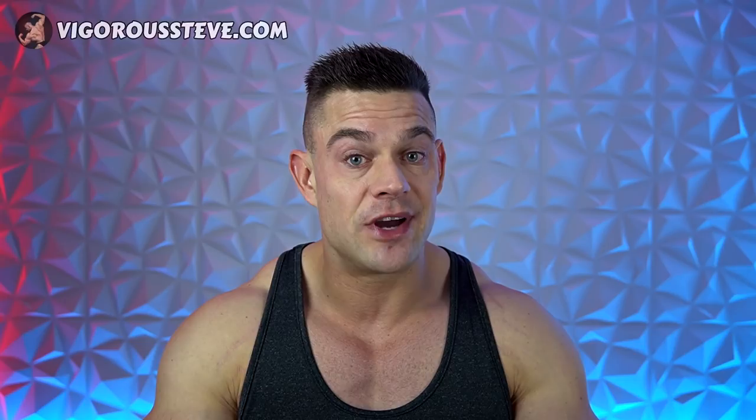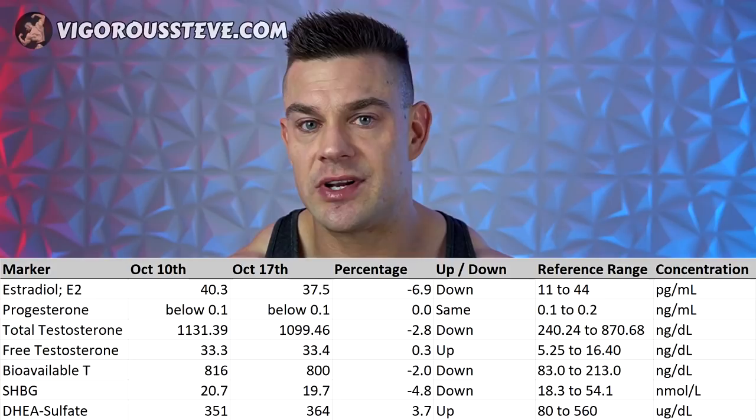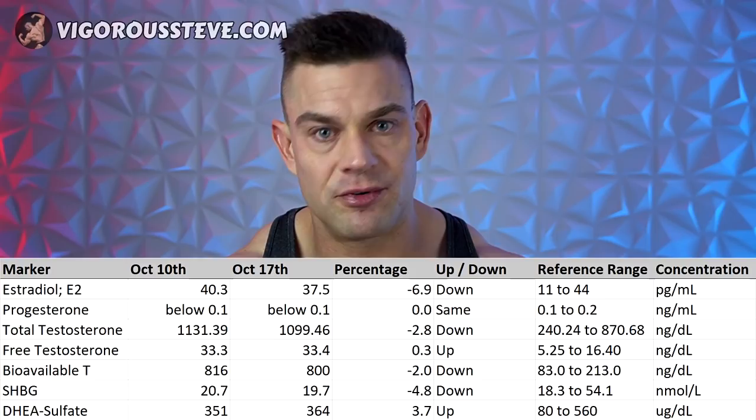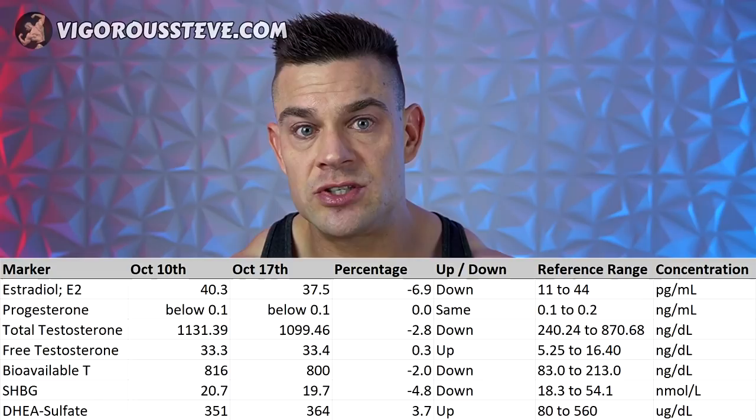I briefly want to discuss my hormone levels, because during this fast I was taking 2,000 milligrams of calcium D-glucarate, which donates glucuronate in the glucuronidation process. When sex hormones like estradiol, dihydrotestosterone, testosterone, progesterone, and DHEA undergo glucuronidation and that process is optimized, serum concentrations might come down slightly. My estradiol came down about 7% from 40.3 to 37.5 picograms per milliliter. Progesterone was undetectable below 0.1, and total testosterone came down 2.8% from 1,131 to about 1,100.